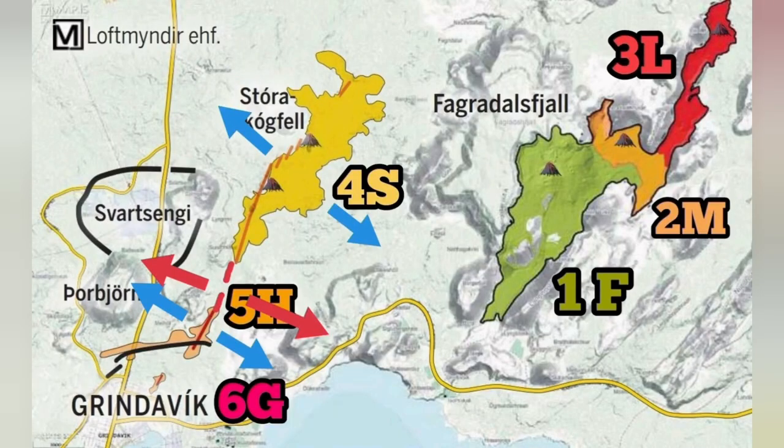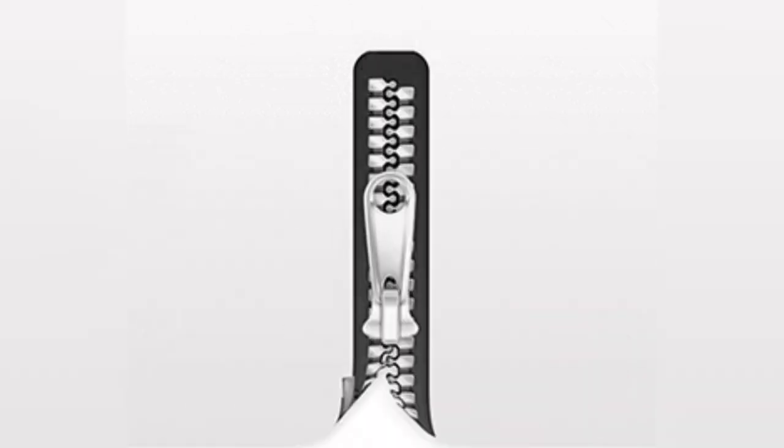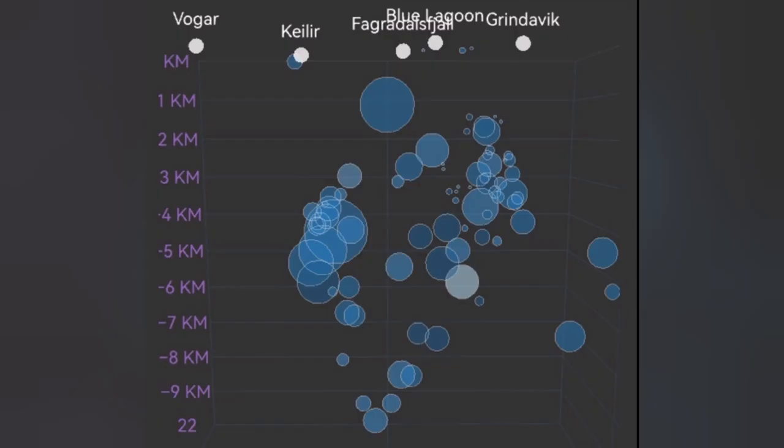And now, in the middle, it is stuck — no movement there. It has to move because this extension of the Eurasian plate, like a zipper again, has to open up, accommodating this. All extensions: two sides open, the one in the middle cannot stay there.